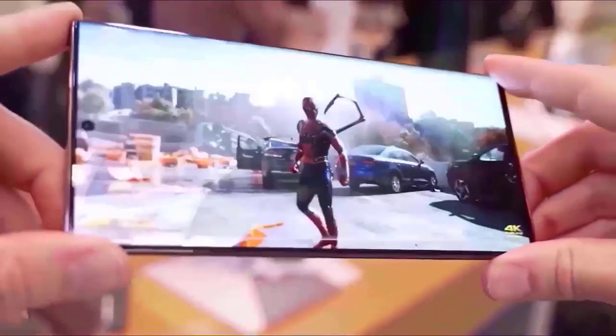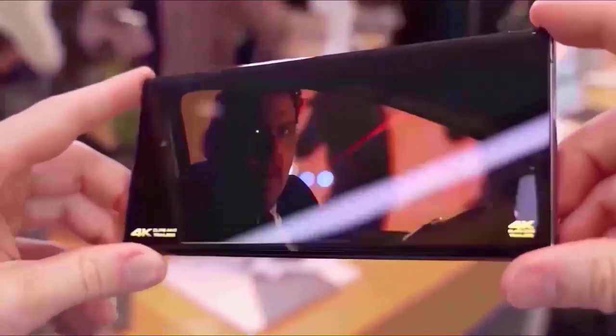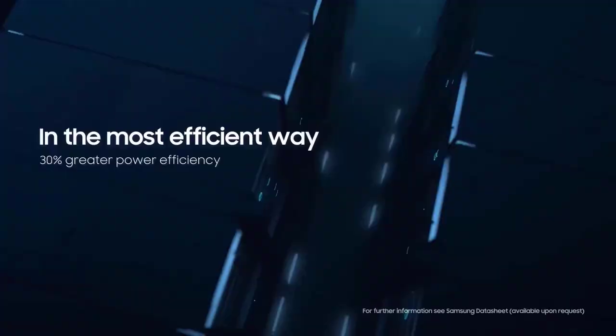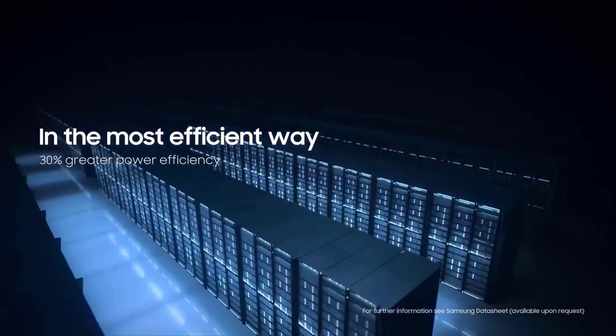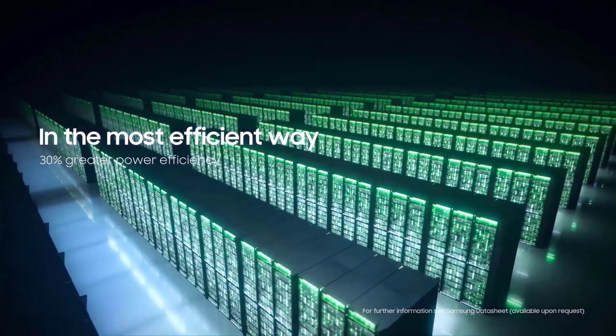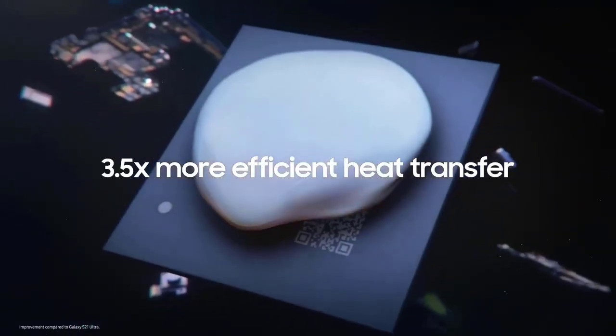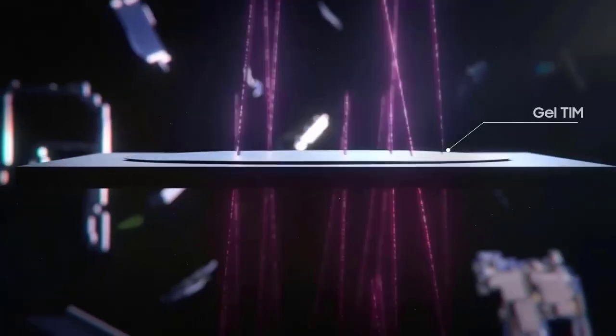The leaker also discusses RAM and storage options, stating that the base storage for all S23 models begins at 256GB. However, as previously noted, the 128GB variant remains available and will be offered as the base variant in several regions, though the bulk of markets will start with 256GB.